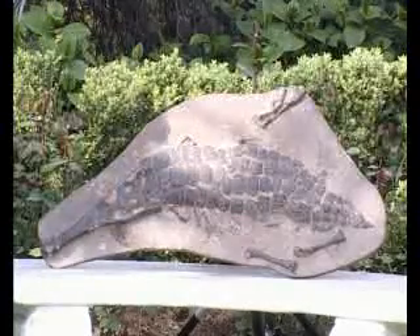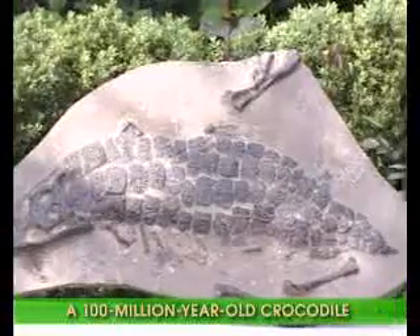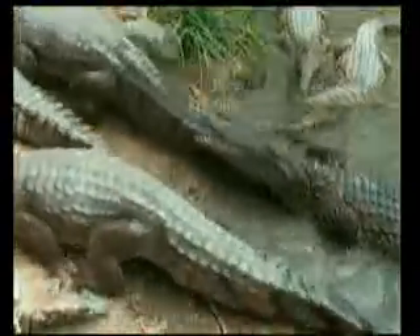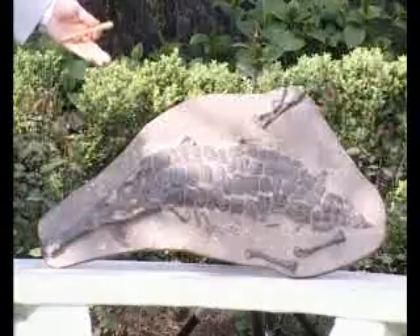Now you are looking at another fossil discovered in Asia. This one is a crocodile that dates back to the Cretaceous period. Paleontologists have established that this fossil is fully 100 million years old — this crocodile lived 100 million years ago with exactly the same features as crocodiles living today.